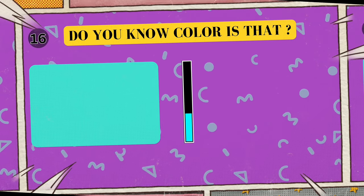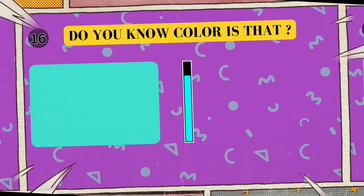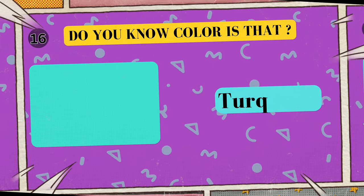Alright, look at this cool color. Can you tell me what color is this? I'll give you five seconds to think. Five, four, three, two, one. Yes, that's right! The color is turquoise!